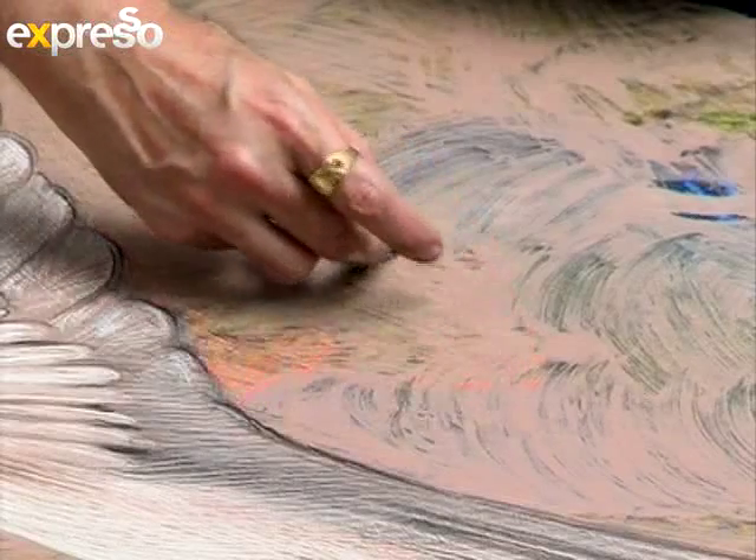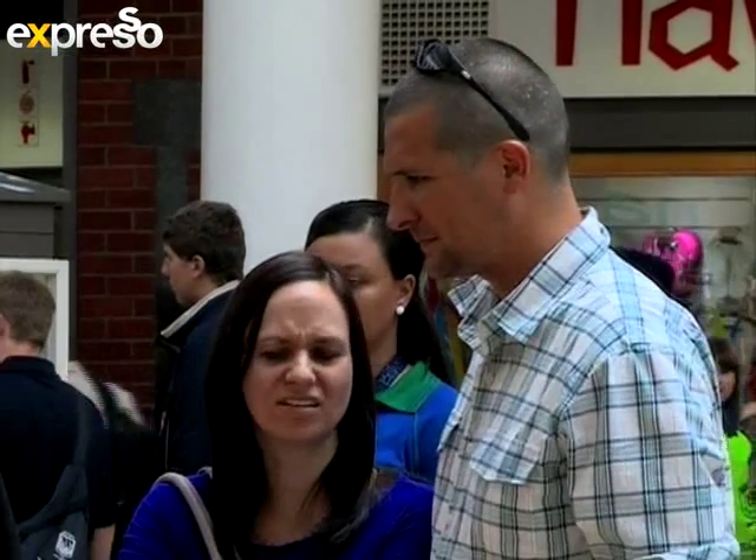It is weird how you can actually put that on paper and give the effect of stuff coming out at you — basically a 3D effect.